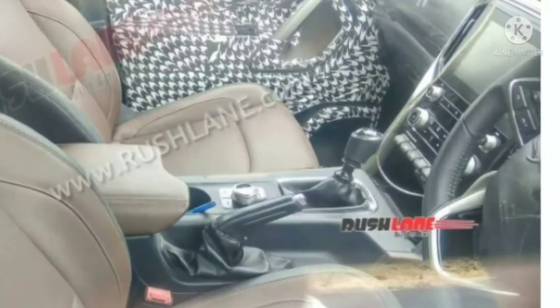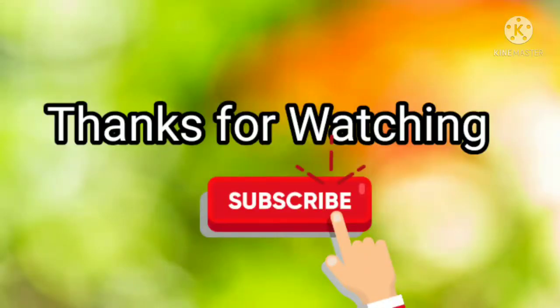Please stay tuned to our channel for further updates. Thanks for watching. Subscribe to our channel.